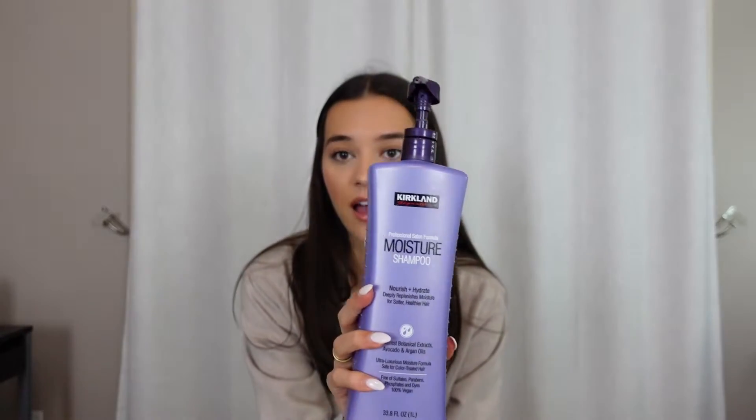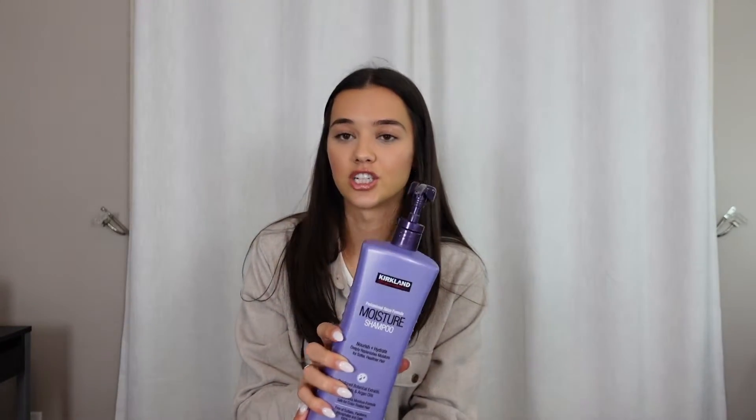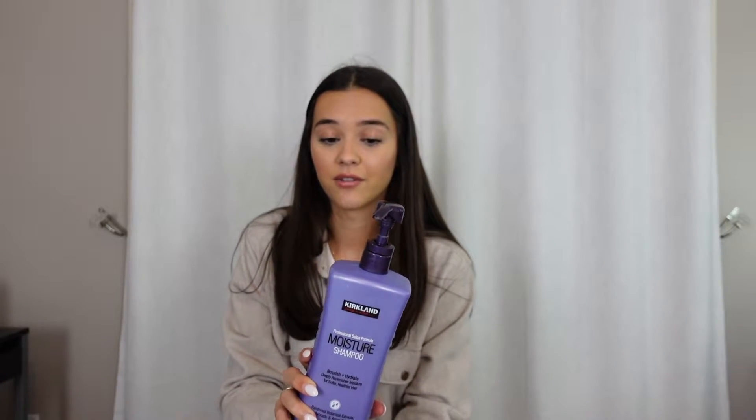Next I have this shampoo from Costco. It is a moisture shampoo and this thing is huge — 33.8 ounces. I've been using this forever. They say this is the same formula as Pureology's shampoo. It makes my hair feel so soft. I already have pretty healthy hair because I don't color it and I use good products. This just keeps my hair so shiny and soft and it smells really good. I think this is literally like nine bucks.